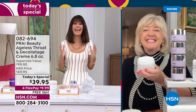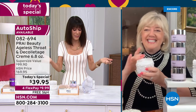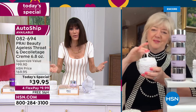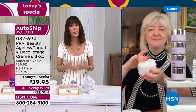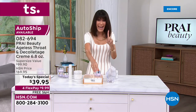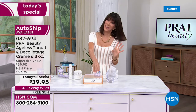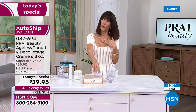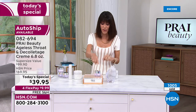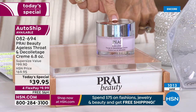Today $39.95. Prai is a luxury brand — we've been so blessed to have them at HSN. Their entire team came from leaders in the industry. From day one of all the neck creams sold here at HSN, in over 39 years I have never seen any other product that compares to this.